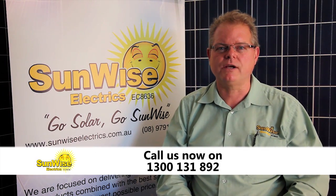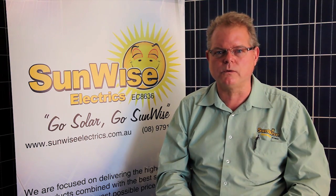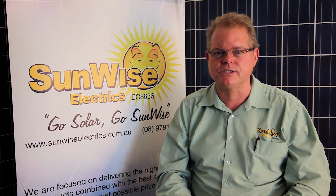Call us now on 1300 131 892 to get your free report on one of the world's most energy efficient air conditioners.